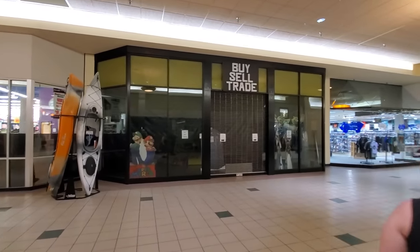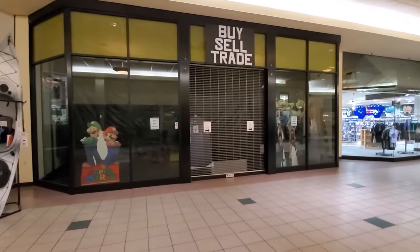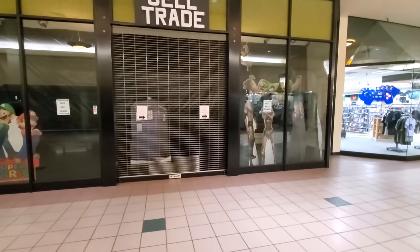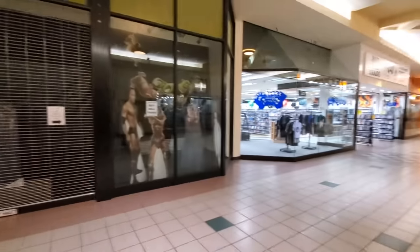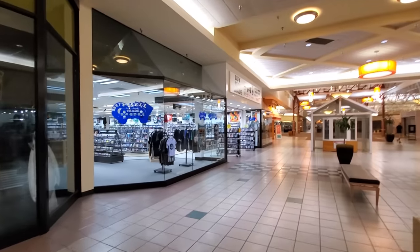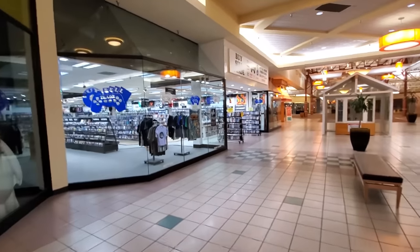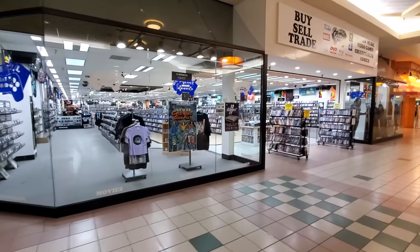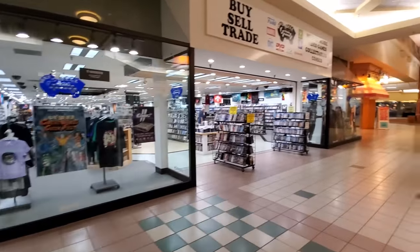Buy, sell, trade. Usually these little stores pop up in malls that are kind of dying, and they're only open for a little bit at a time. Here's another buy, sell, trade — I wonder if it has anything to do with that one, maybe that one's moving over here. They've got CDs and DVDs and all kinds of stuff in here. That place is pretty huge actually.